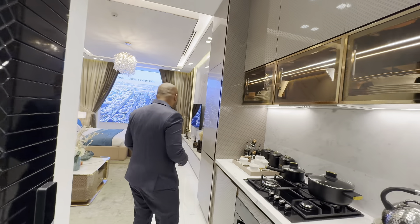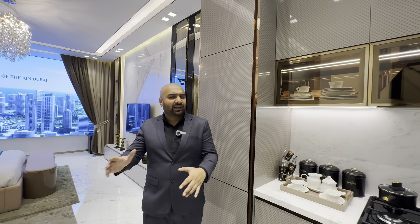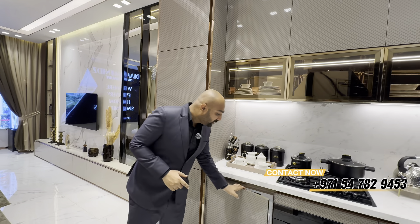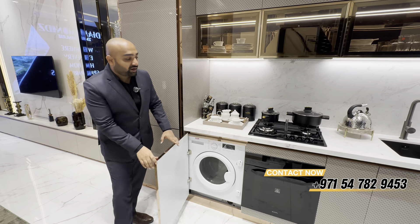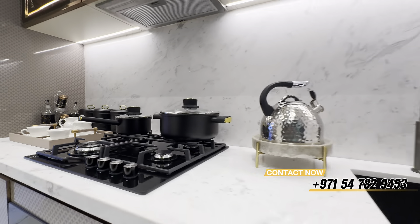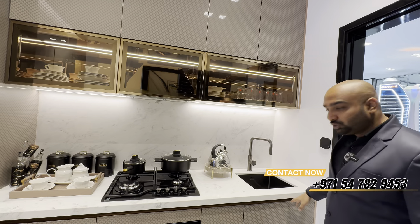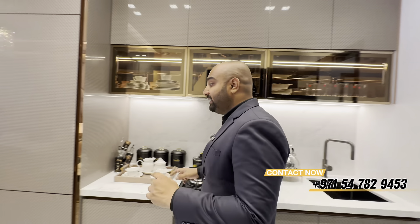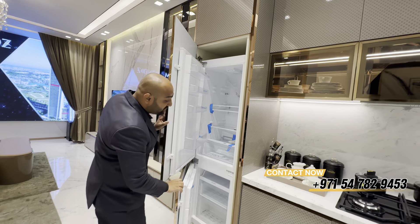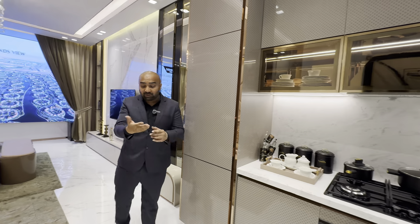Now, this is the studio apartment. This is the entrance with a beautiful lobby area. The studio is 420 square feet. Here you can see the washer and dryer, cooktop, landing area, and a lot of storage space.